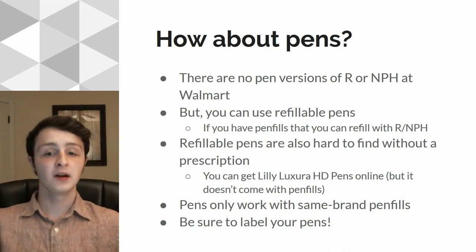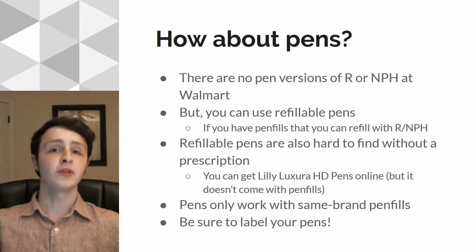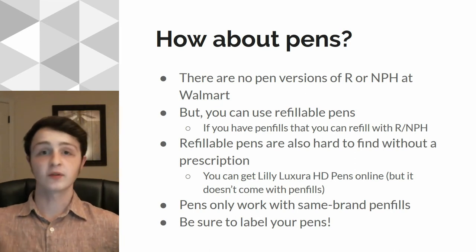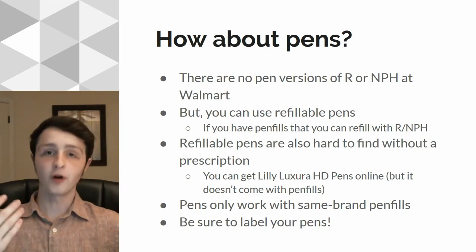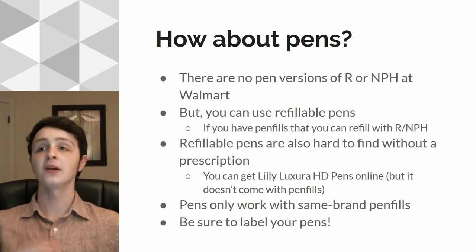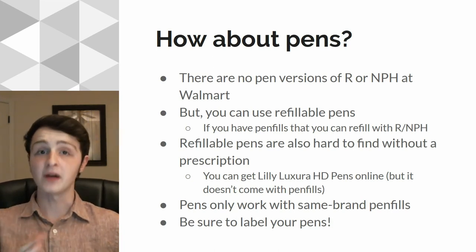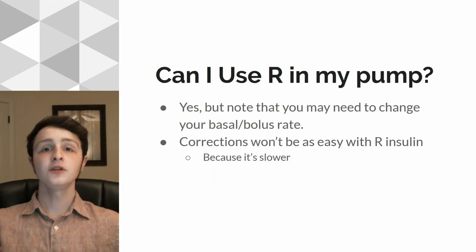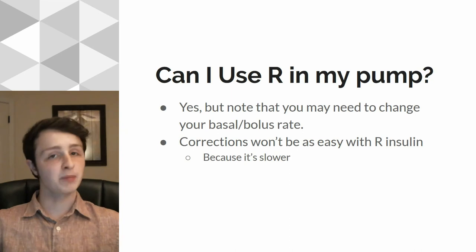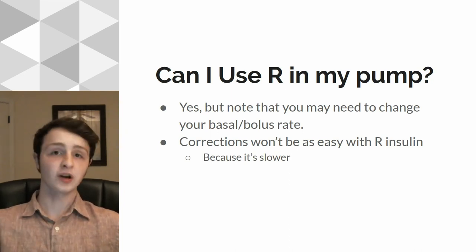So keep that in mind. If you do decide to use pens, please label them. Especially if you end up using two similar looking pens, you don't want to accidentally take your NPH when you need R, or your R when you need NPH. You don't want to accidentally mix up your basal and bolus insulin — label them. It's very important. Now you might be wondering: can I use R insulin in my pump? Yes, you can use R insulin in your pump if you don't want to use syringes for it.